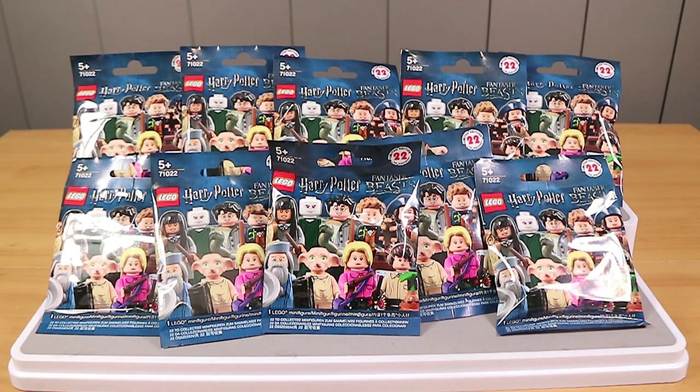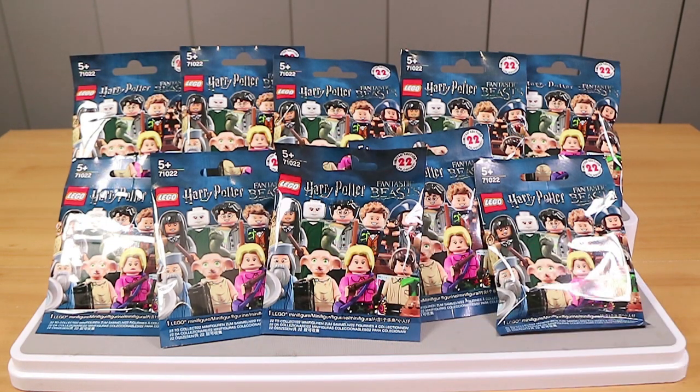Good morning, good afternoon, good evening. I'm here with my fantastic wife, Laura. I'm here with my Potter husband, Nathan. And we're here to open up the brand new Lego minifigures range. This one belonging to Harry Potter, and a little bit of Fantastic Beasts and Where to Find Them.